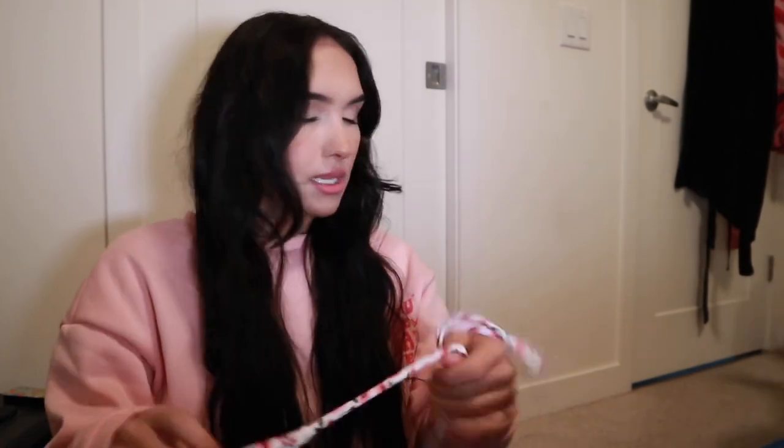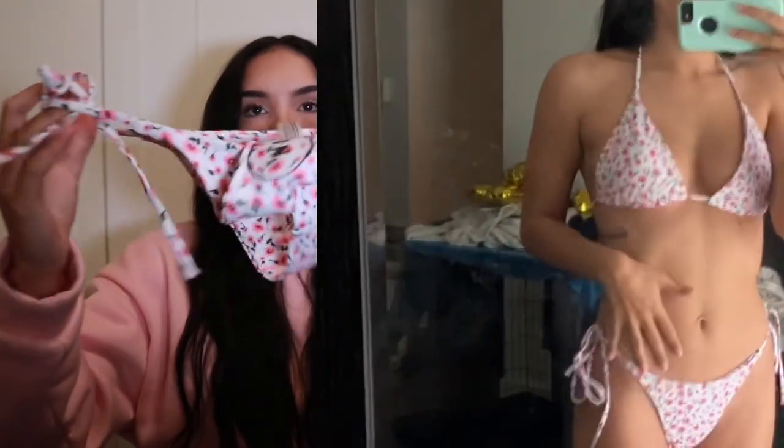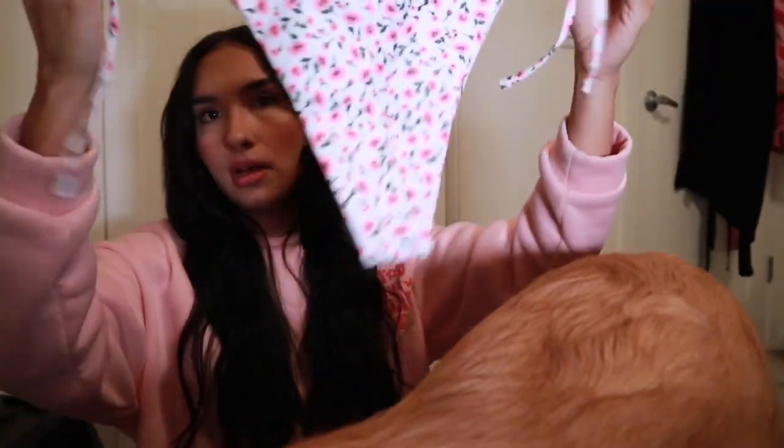Next one is this pink floral little number. I'm obsessed, I love it. These are the bottoms — I obviously need to fit them better because they're too big. But oh my goodness, also a little bit cheeky. I love it.